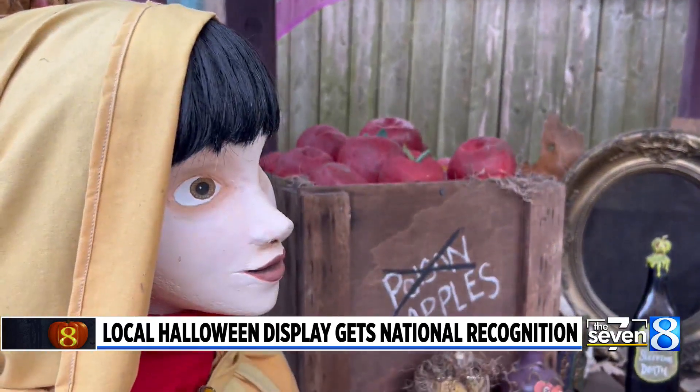I actually started setting up Halloween displays in haunted houses when I was 11 at my parents' house. My dad and I would do one together.